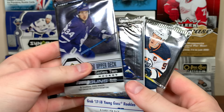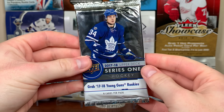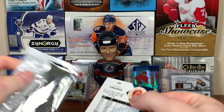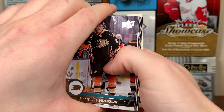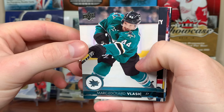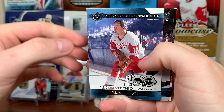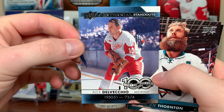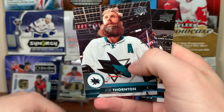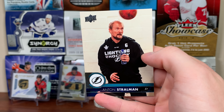Let's do 17-18 Series 1 first. Okay, first pack of the Boom Box: Hampus Lindholm, Marc-Edouard Vlasic, Matthew Perot, Phil Kessel, and Centennial Standouts Alex DelVecchio from Detroit Red Wings, '51 to '73-'74. Another Centennial Standouts — Joe Thornton, Nathan MacKinnon, and Anton Stralman.